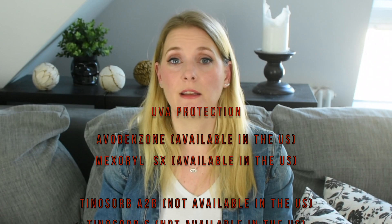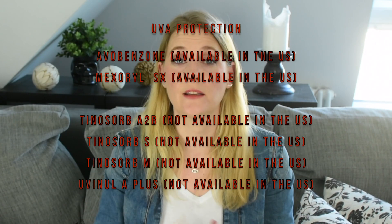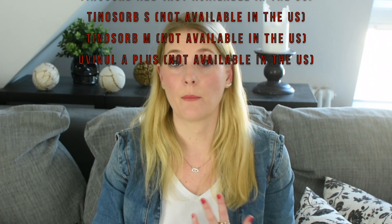For UVA: avobenzone, which — with the exception of Mexoryl SX, a patented filter — is the only chemical filter for UVA protection available in U.S. sunscreens. It is however rather unstable and often irritating, and partly responsible for the bad reputation chemical sunscreens get from those with sensitive skin. Modern UVA filters to look out for are Tinosorb M, Tinosorb S, Tinosorb A2B, and UVA+ . The downside is that especially the older ones can be irritating and are unstable when used alone. Their advantage is that they are usually much easier to spread and more comfortable to wear without that thick sunscreen feeling.